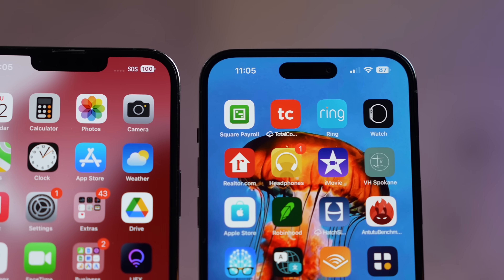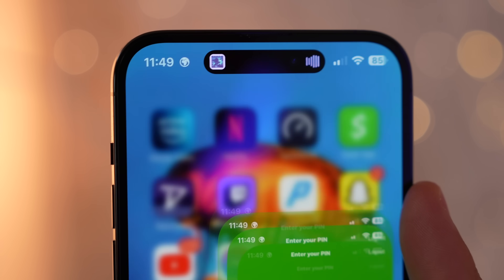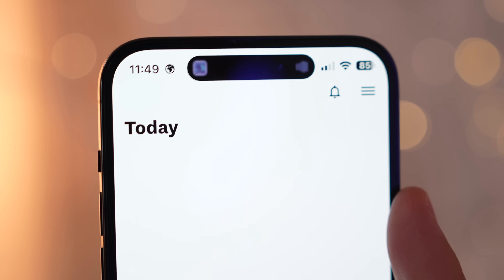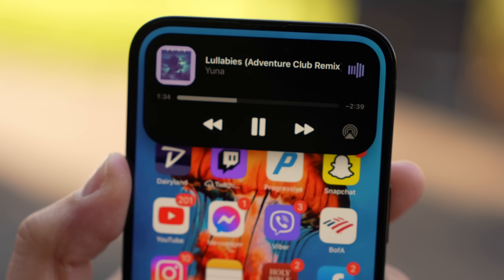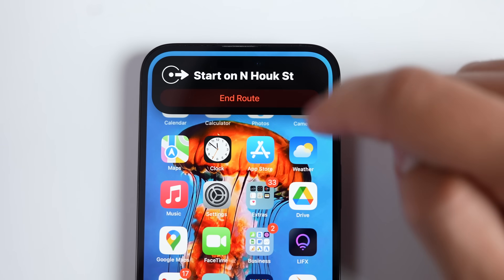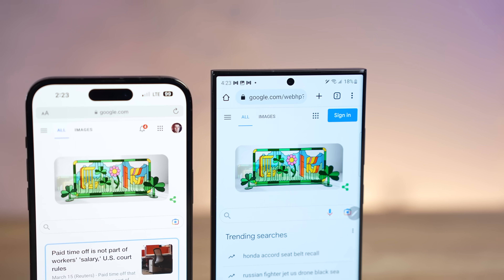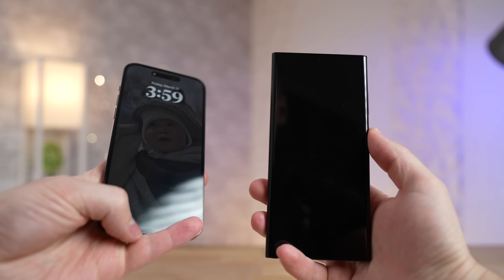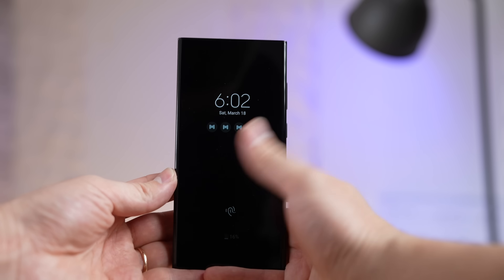Apple's method of removing the notch and replacing it with the Dynamic Island was a genius move — it keeps the Face ID sensors next to the camera while looking new, and displays useful information like timers, navigation, and sports scores. But to be real, Samsung's little cutout is definitely the cleaner and less intrusive option. However, Face ID on the iPhone is a million times better than Samsung's weak face recognition, and I don't like fingerprint sensors — you can't convince me otherwise.